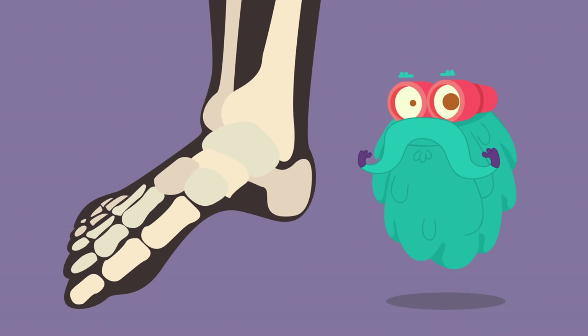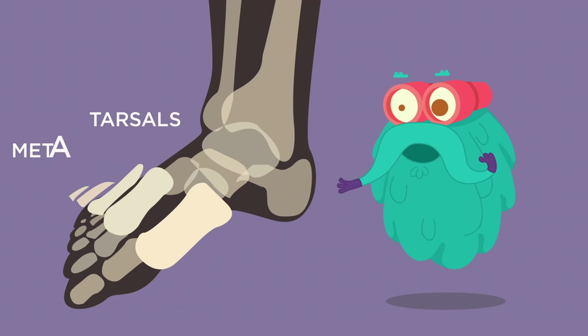Just like your palm, your foot also consists of two groups of bones: tarsals and metatarsals.